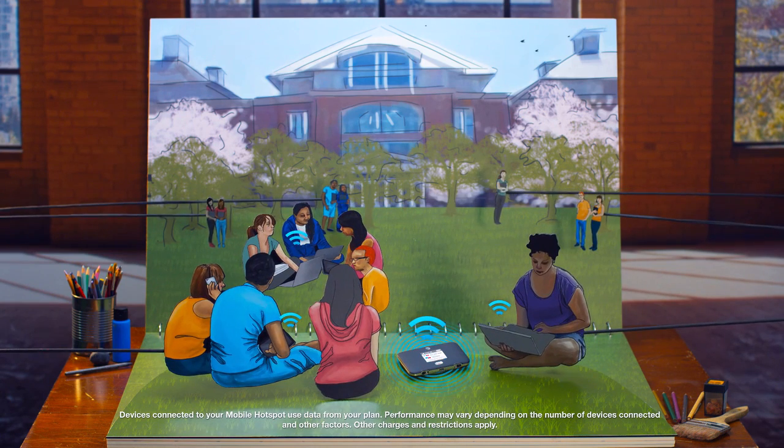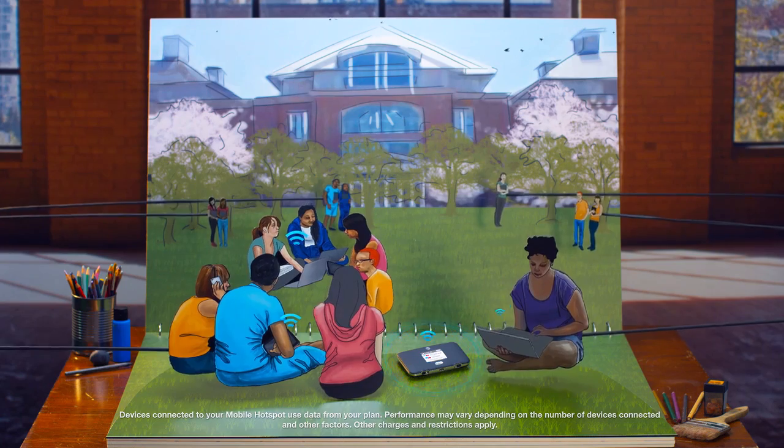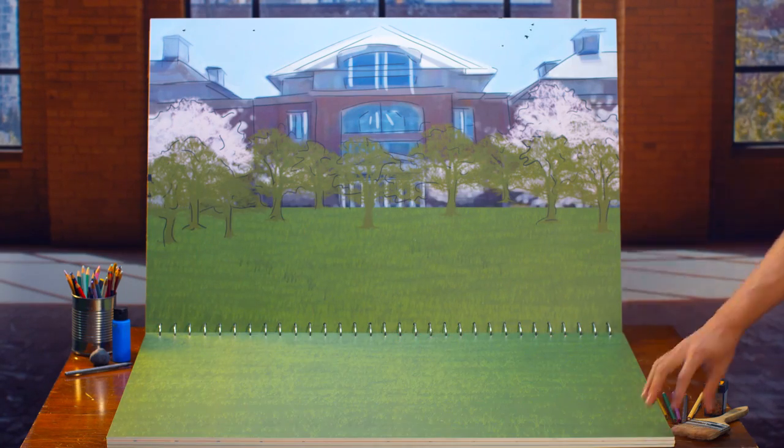Plus it's affordable. With no annual contract, you can buy data usage when you need it. Now that's a mobile hotspot that works for you and on your terms.